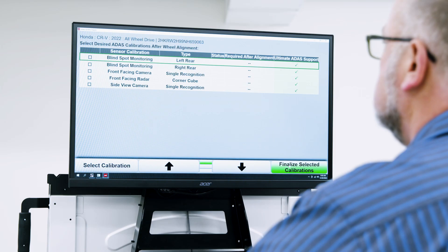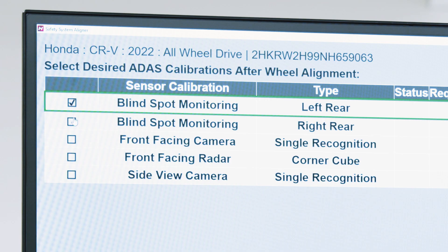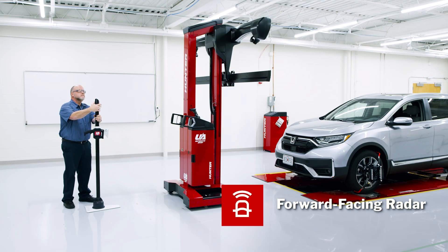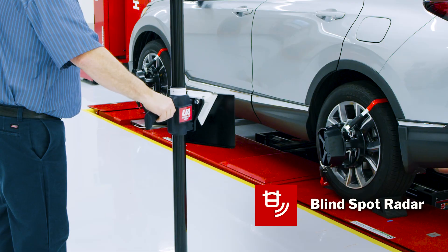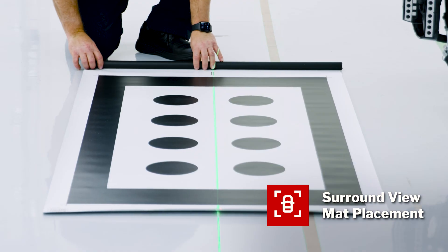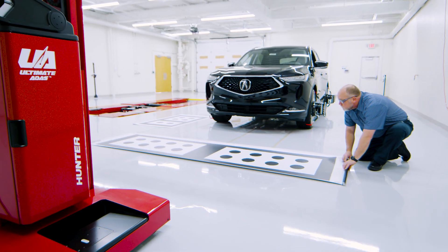Ultimate ADAS not only provides improvement for the traditional forward-facing camera procedures, but also for the other common procedures other systems don't, like forward-facing radar, blind spot radar, and surround view mat placement. It's a true around-the-vehicle placement aid system.